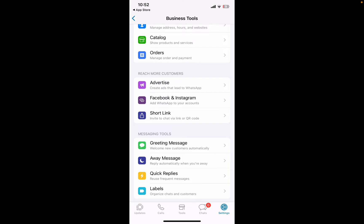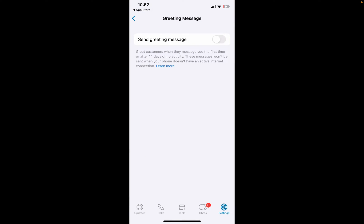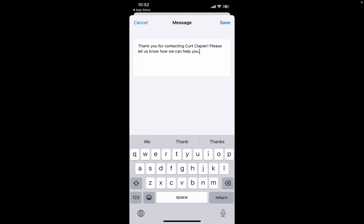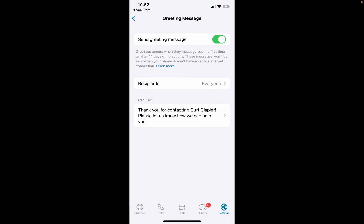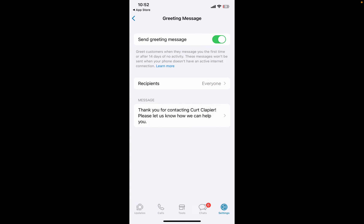You can do an Away Message and you can do a Greeting Message. The Greeting Message is the first time a customer or a friend or whoever sends you a message — you can have them receive whatever message you set up here. You can customize that message, and the first time they send you a message, they'll get this greeting. You can determine if you want to send it to everyone, exclude your contacts, everyone except certain people, or only send to selected contacts.